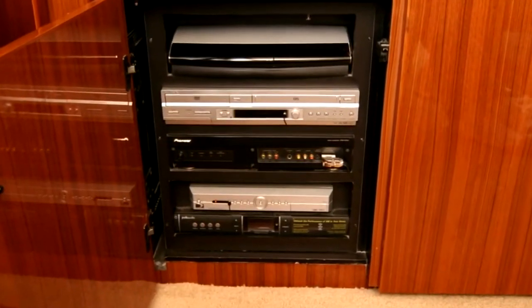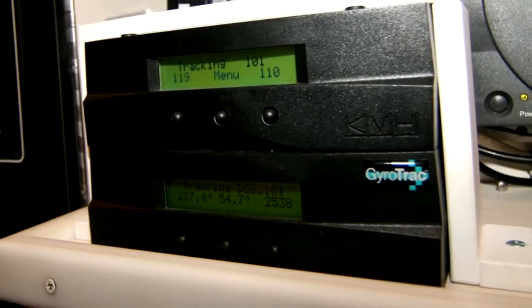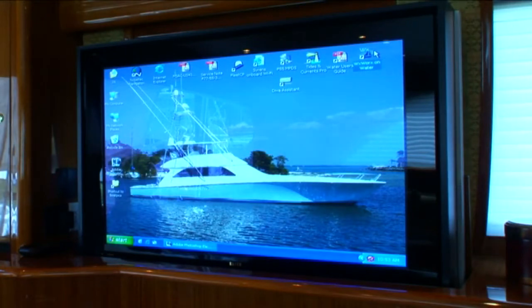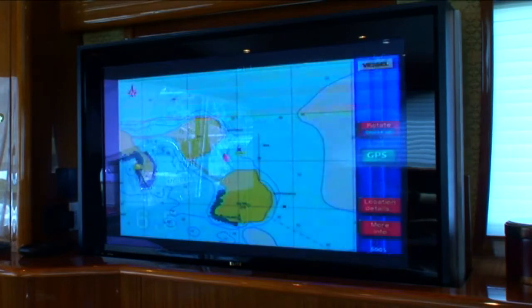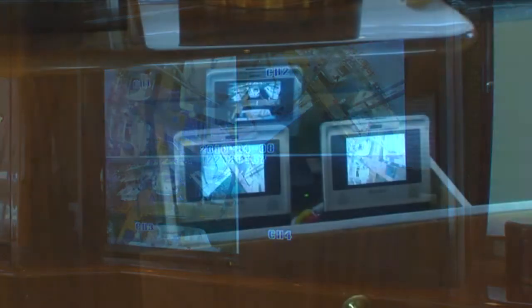The entertainment center includes multiple satellite receivers covering both DirecTV in the U.S. and Skymax in Latin America. For added convenience, the salon television is capable of displaying the onboard computer, radar, depth sounder, and chart plotter, as well as her three Latham rigger cams and DV decks.